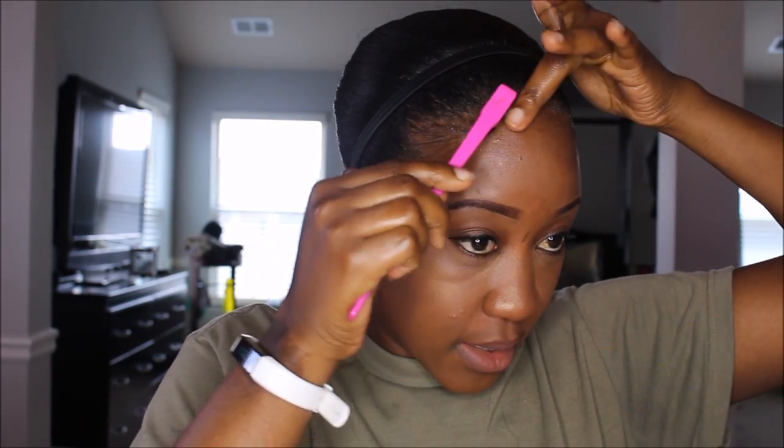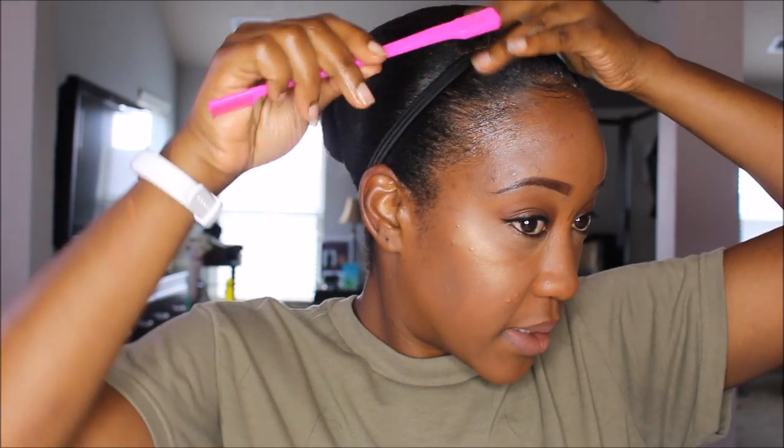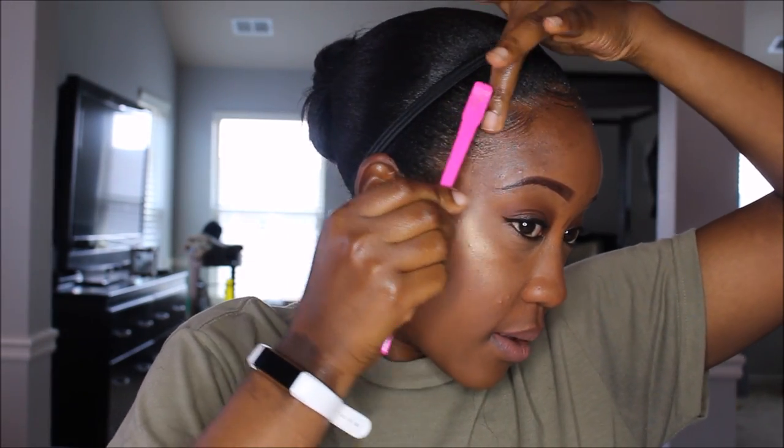So for my edges, I'm using Eco Styler Gel — the green gel. It's my first best friend. And I got this little edges brush from Walmart and I love it. I put a little bit with my fingers on my edges like that first. And then I take my brush and I kind of swoop this side up, swoop this side. Like that.